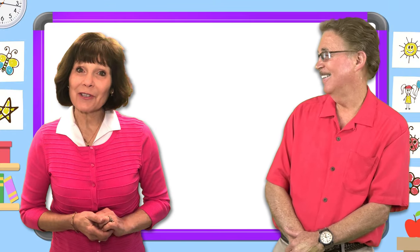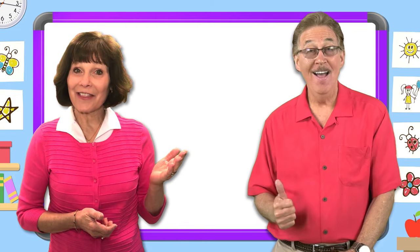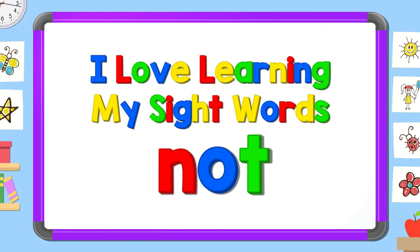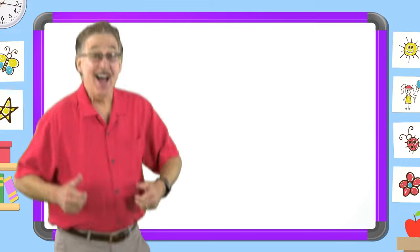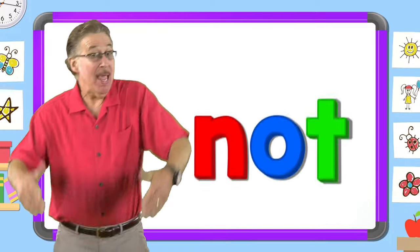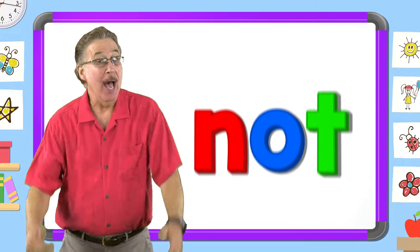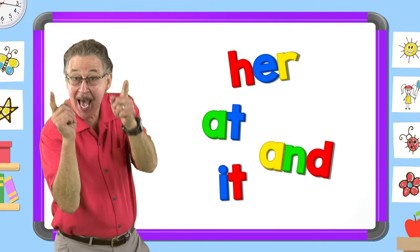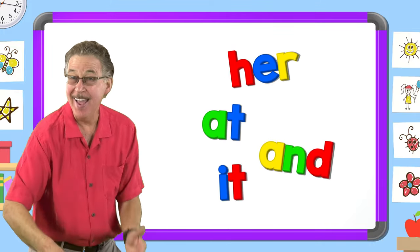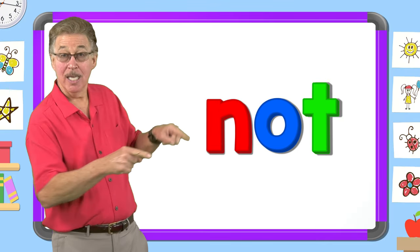Hi, I'm Jan Richardson and I'm Jack Hartman. Let's work together and learn our sight words even better. I love learning my sight words. I have fun with sight words. I know lots of sight words. They help me read and write. Let's learn the sight word 'not.' Here we go.